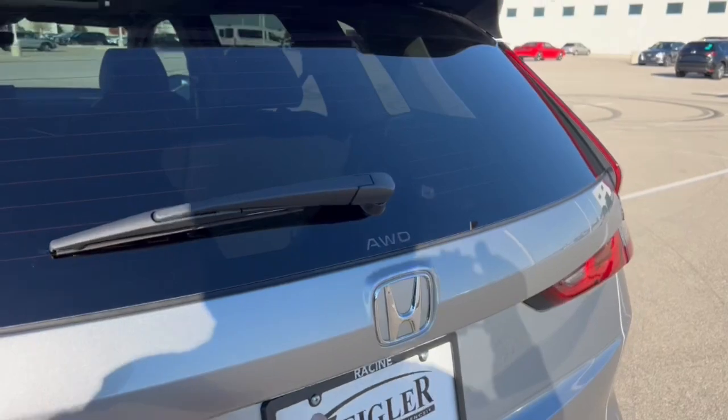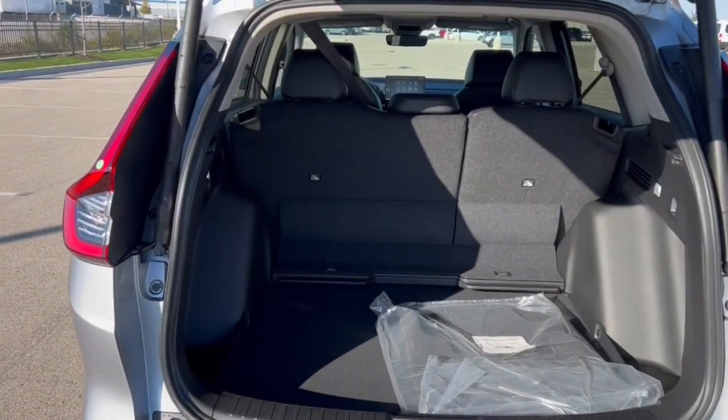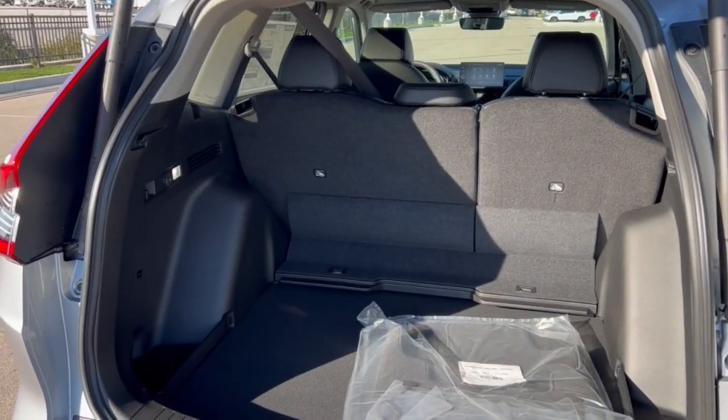Rear windshield wiper, of course a hands-free liftgate, and a tonne of space in the trunk of these vehicles, especially with the rear seats.